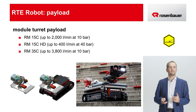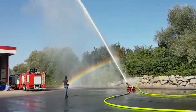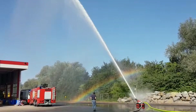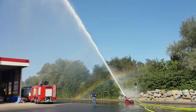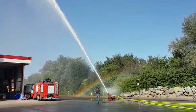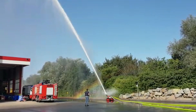After so many dry facts and data, allow us to show you a short video of the robot driving with the mounted RM35. Now that we've seen it in action, the RTE robot — pretty impressive, don't you think?